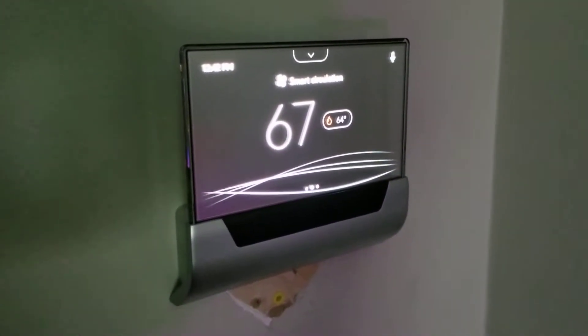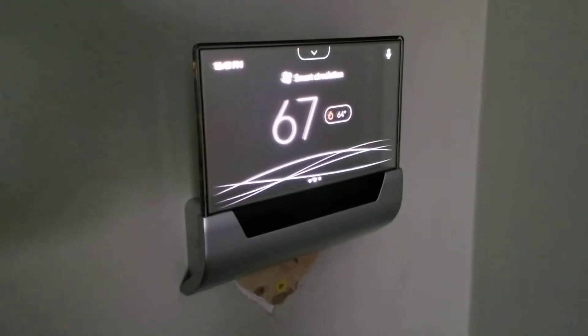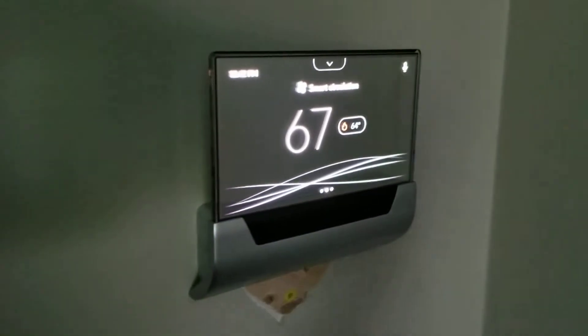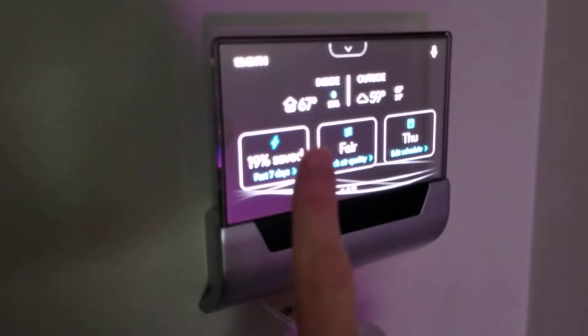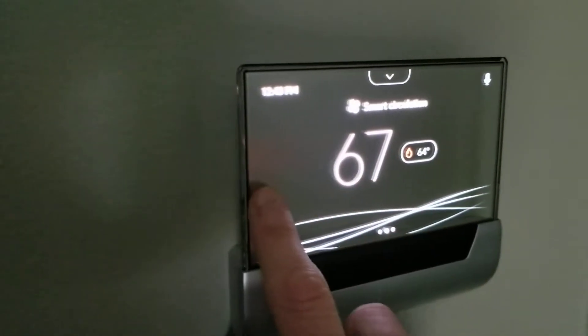I wanted to do a quick video on this glass thermostat by Johnson Controls with Cortana built in. It runs Windows 10 IoT and as you can see it has a pretty big, clear, beautiful glass touchscreen that's pretty responsive.